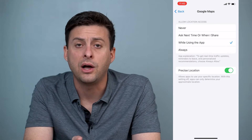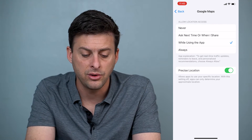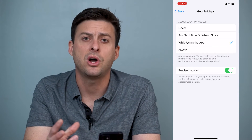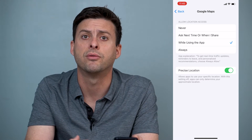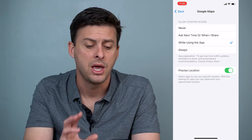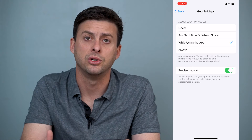I have it set to While Using the App. Make sure that you have it toggled on so that that specific app can use your location. Under there it says Precise Location — Allow apps to use your specific location. With this setting off, apps can only determine your approximate location, giving a 2-3 mile radius bubble of around where you're located, which is not very helpful for something like Google Maps. So make sure Location Services is toggled on for that specific app.